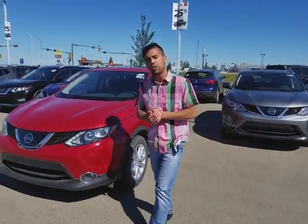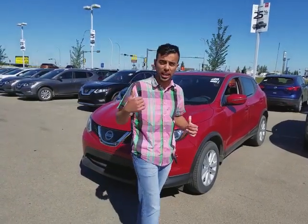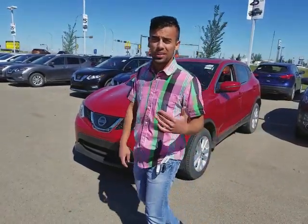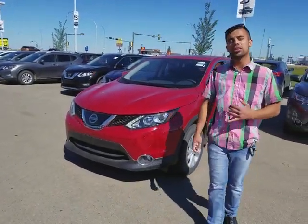Hey, good afternoon. This is Faraz with LA Nissan. I want to place a face with a name and quickly show you the Nissan Cashback SV all-wheel drive. This is the exact one that you picked out of our website — the Platinum Ruby, which is beautiful indeed. You were wondering if this is a good choice for your first car; I believe it is. The reason why is this is built on an SCV platform.